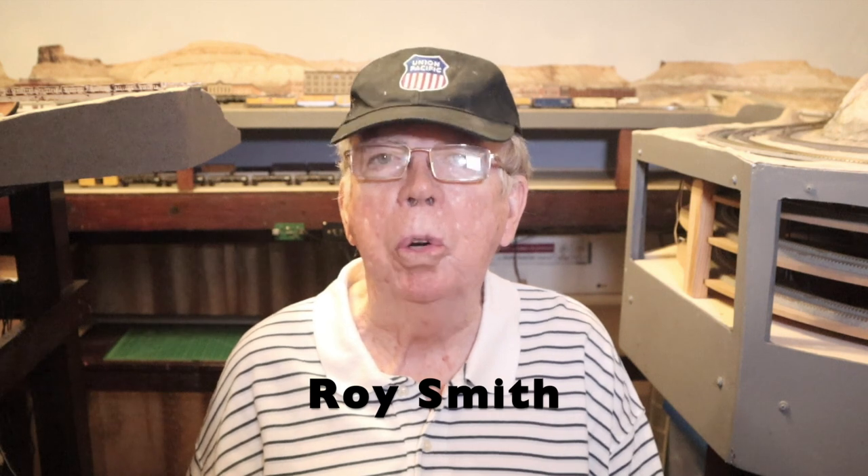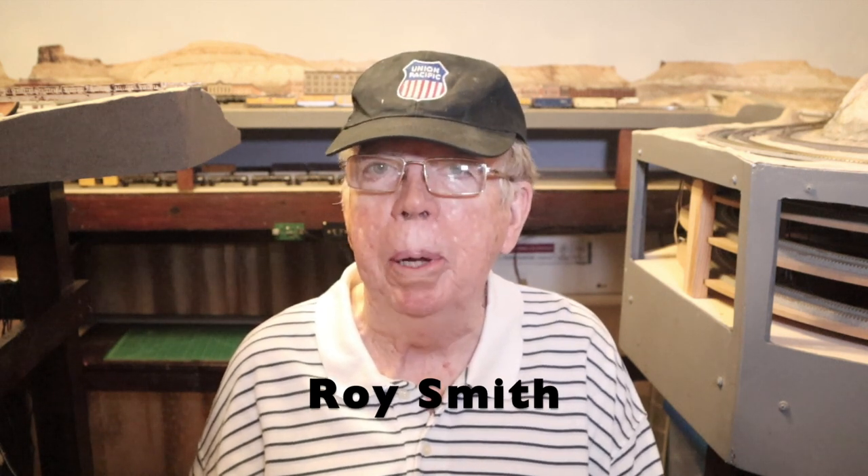I'm Roy Smith. Thanks for joining me today. A very happy new year to all of you. I love model railroading and I love to create videos about the hobby. To me, creating these videos is a great way to share the hobby.